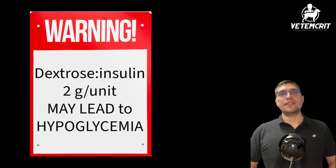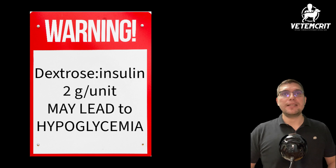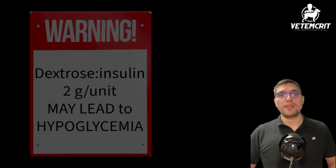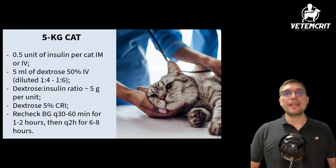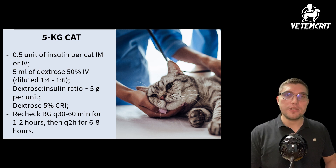Given the variability of recommendations for dextrose dosing and the fact that this study's feline population contained animals that developed hypoglycemia despite receiving greater than 2 grams of dextrose per unit of insulin, it is reasonable to recommend a greater dextrose-to-insulin ratio when treating hyperkalemia. In my personal practice, I prefer to administer 0.1 units per kg of regular insulin in combination with 1 ml per kg of 50% dextrose, followed by a 5% dextrose continuous rate infusion.